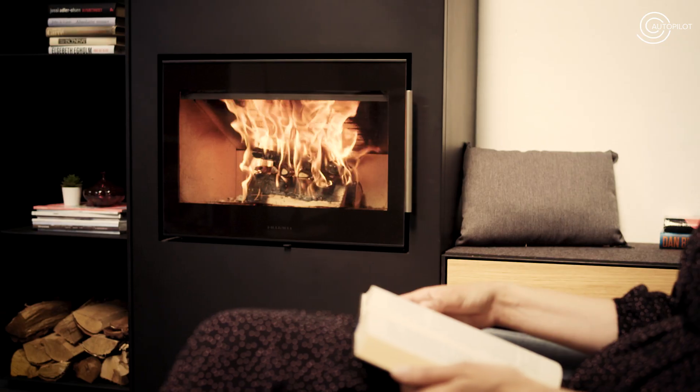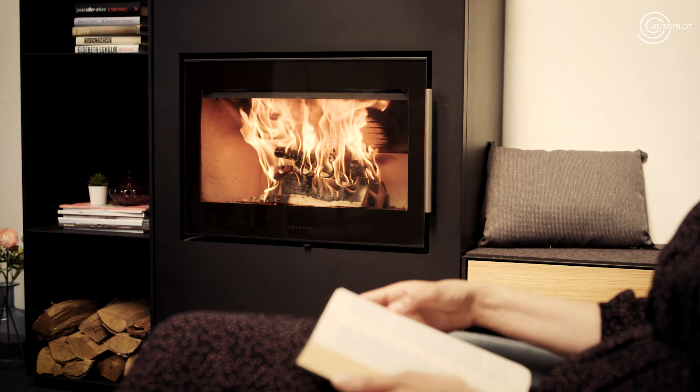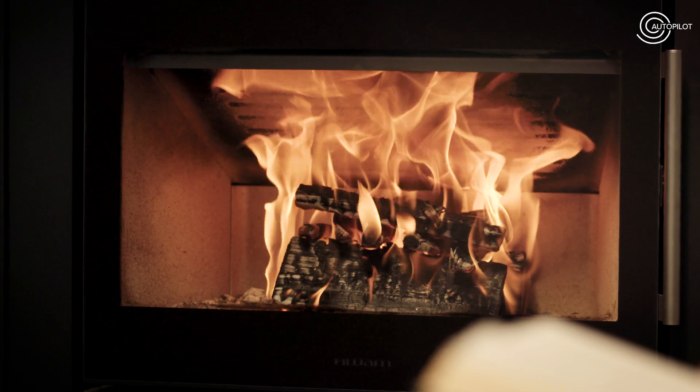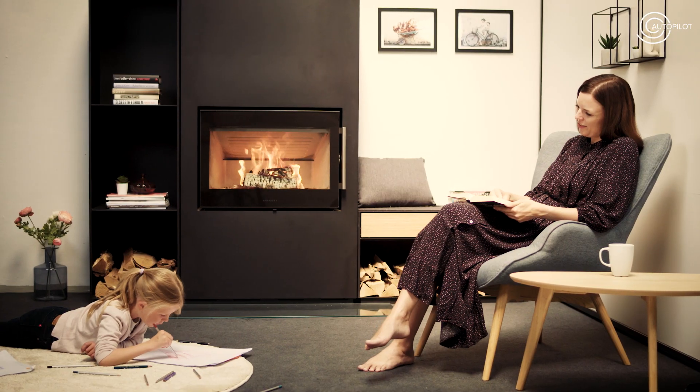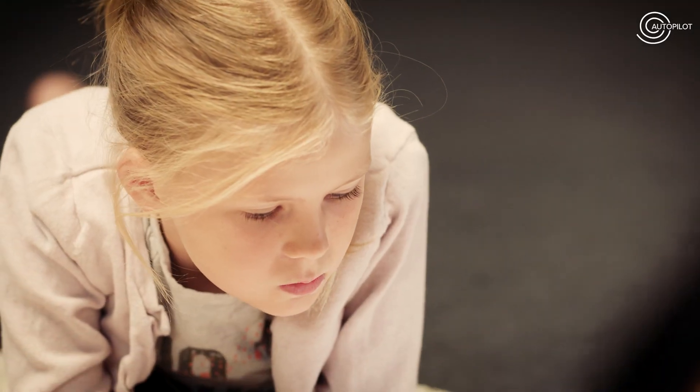In effect, optimum combustion without you having to do anything. Simply set the regulation to your heating requirements — easy, convenient, and economical.